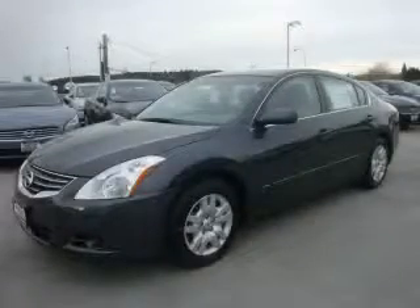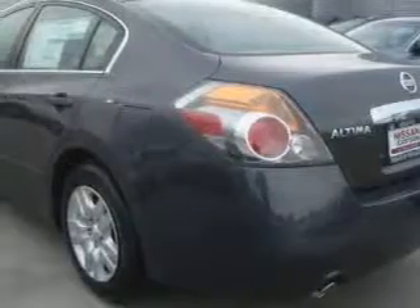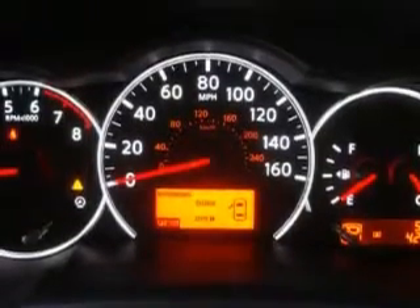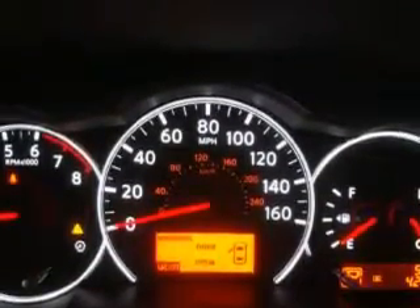This is a brand new 2010 Nissan Altima. The most desirable features on board this Nissan include cruise control, power windows, a traction control system, an anti-lock braking system, and this vehicle's stylish design always looks great. This car won't last long at this price. Call and arrange a test drive now.